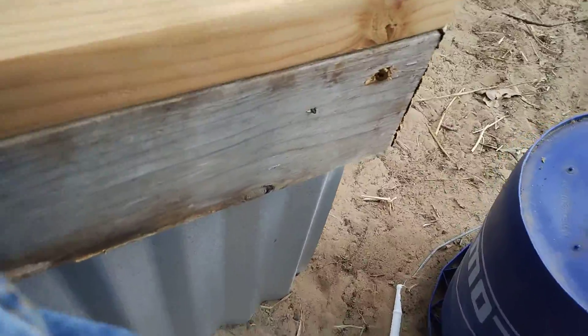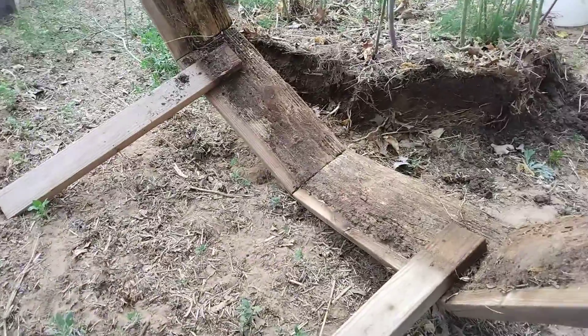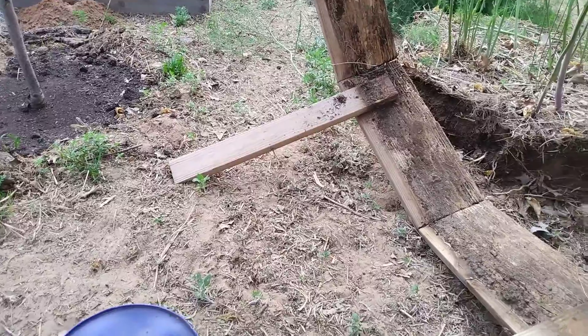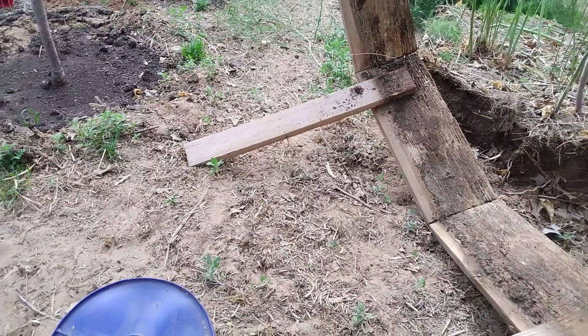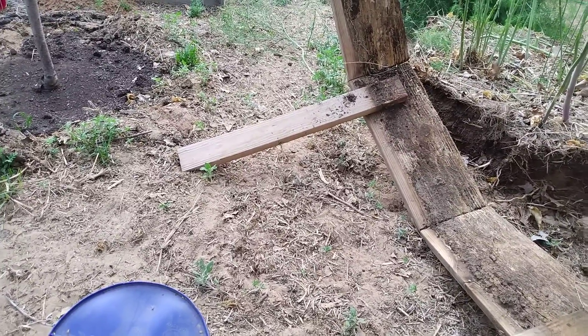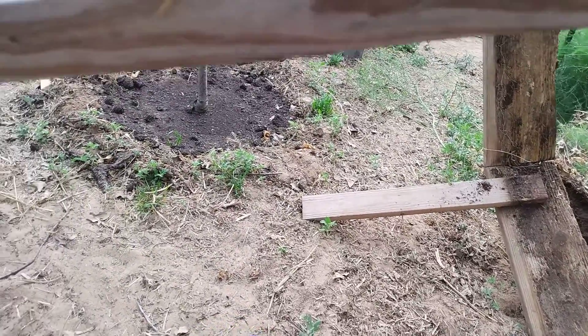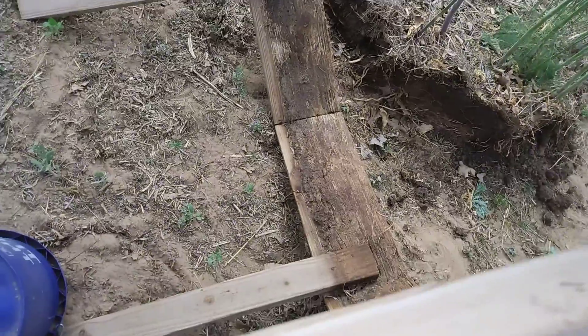That's not why we're doing a video though — in that process we found something. It was stuck on this base that we have here. Let's see if we can find it... oh look, there's the tail! Oh, where'd he go? He ran away quick — he's now on the bottom side of this.